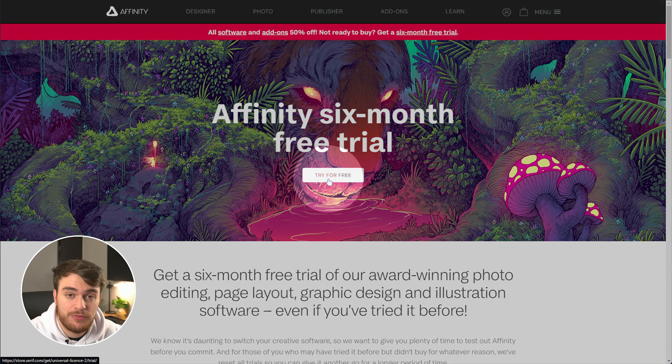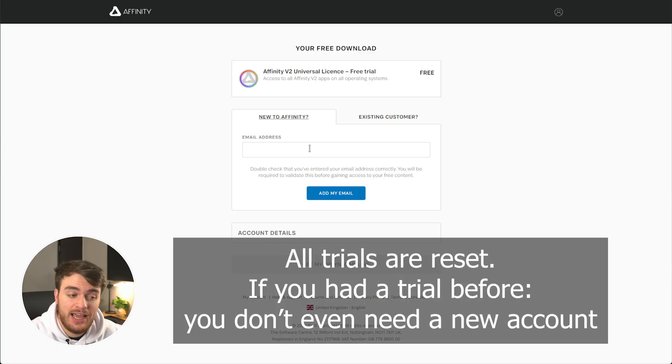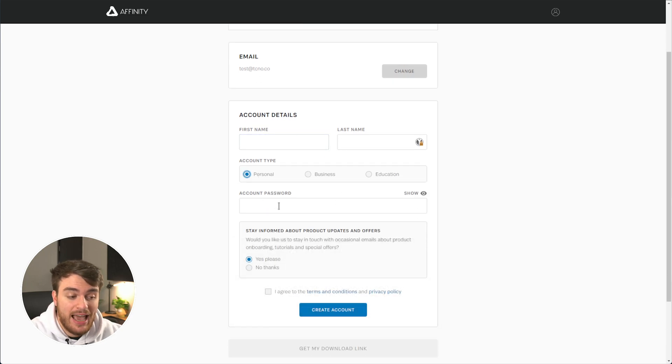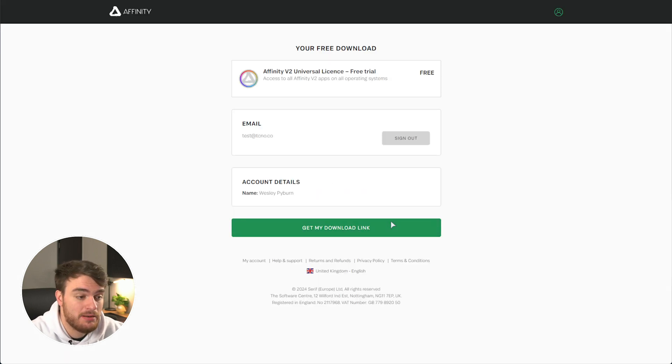In order to get it, click 'Try for Free' at the very top, then you'll need to sign into an account or create a new one. Enter a brand new email address, then you'll need to enter a name, set the account type to personal, add a password, and you can choose to unsubscribe from their newsletter if you wish. Agree and create an account. Once you've created an account, sign in, and that's it.